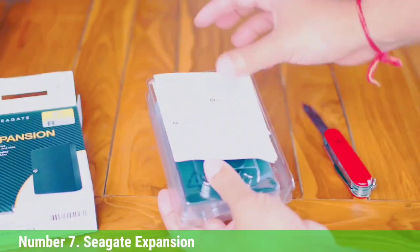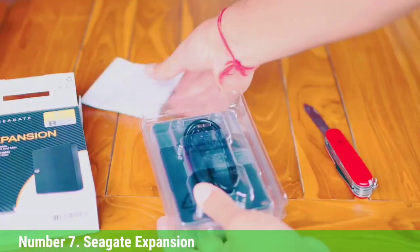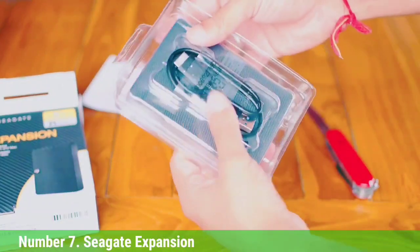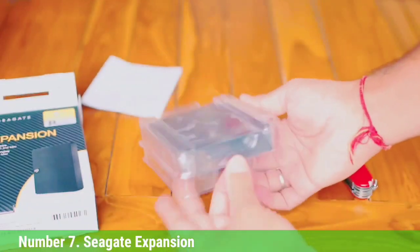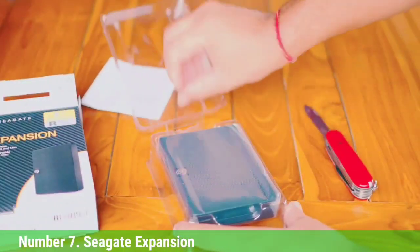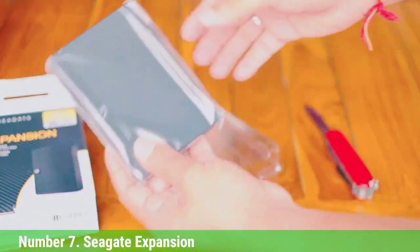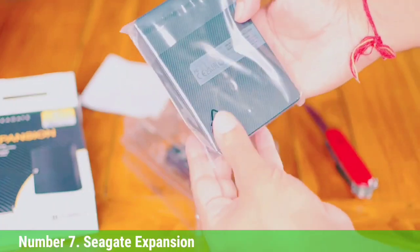Number 7: Seagate Expansion. If you need a lot of storage space and power outlets are not an issue, consider the Seagate Expansion 6TB Drive. This device is hefty in more ways than one. It offers 6TB of storage, but it's also quite large and heavy. This external HDD requires its own electrical outlet — it's too much of a power hog for a USB connection.